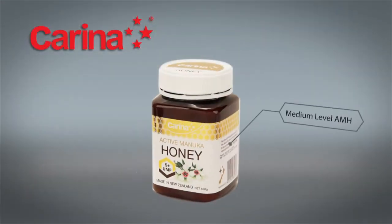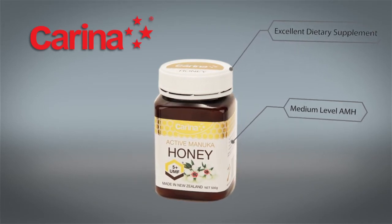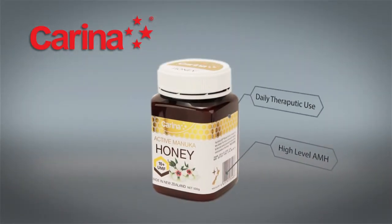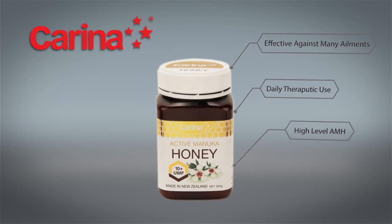5 Plus is a medium-level active Manuka honey — excellent as a dietary and nutritional supplement, but not recommended for special therapeutic use. 10 Plus is a high-activity Manuka honey suitable for daily therapeutic use. Laboratory studies have found active Manuka honey over 10 to be effective against a wide range of common health ailments.